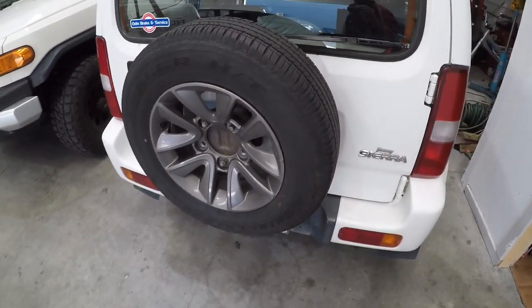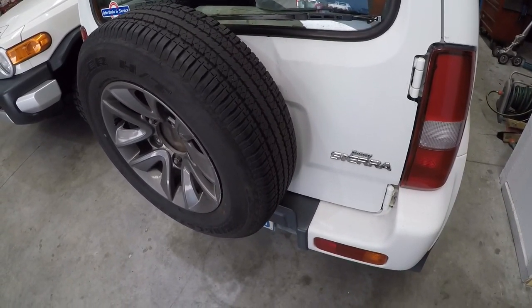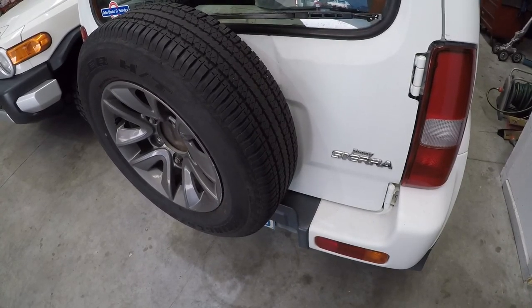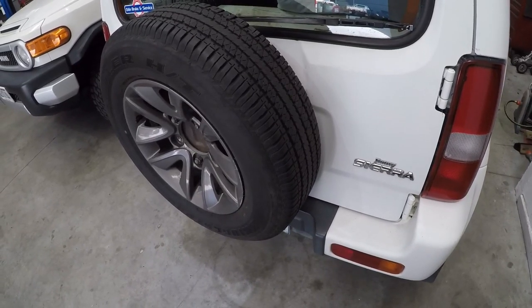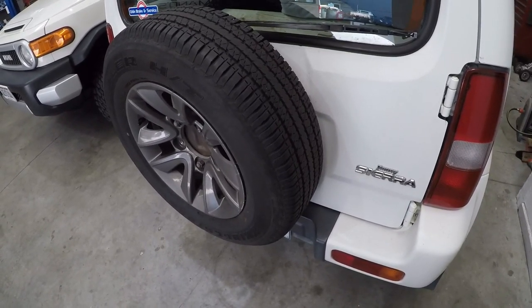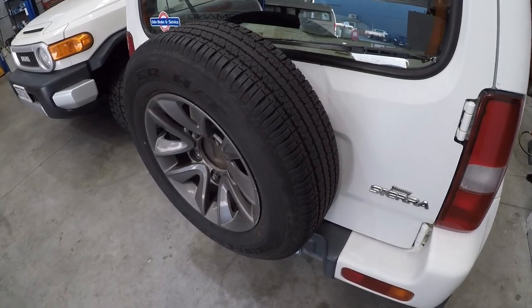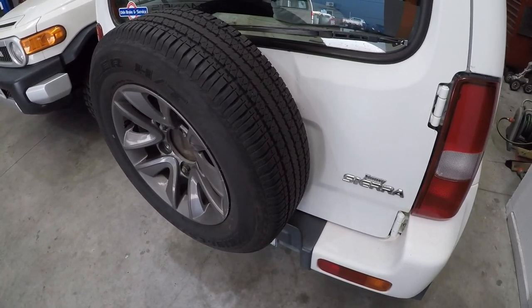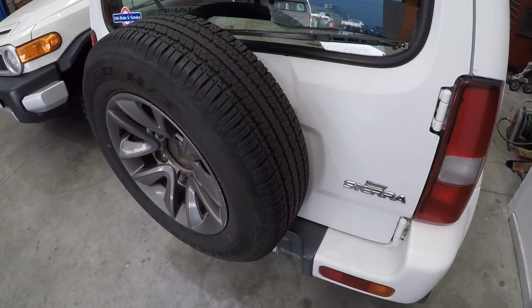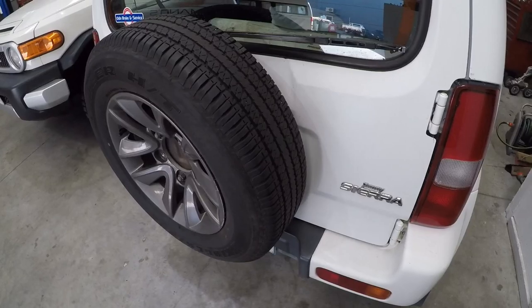One thing I failed to mention — whenever you get a blocked cat, something has led to it being blocked or melted. We know this car is running rich. When we do the cat replacement we're obviously going to check that straight away — is it still running rich, and if so, why? We need to solve that problem before the car goes out, otherwise the same thing is probably going to happen again. Always make sure if you have a blocked exhaust that you find and fix the root cause.